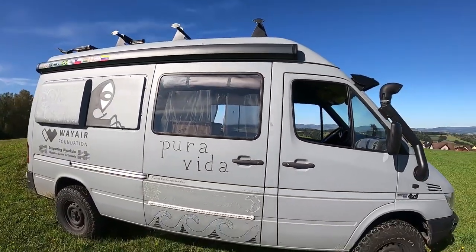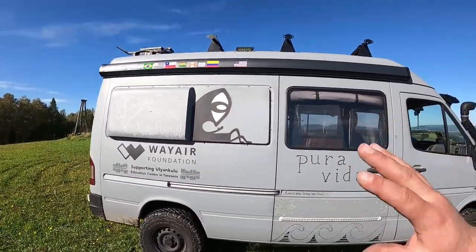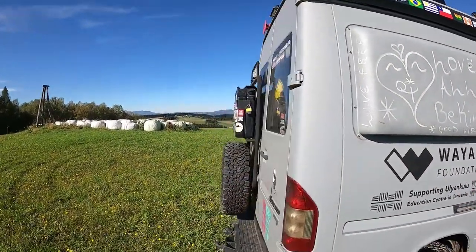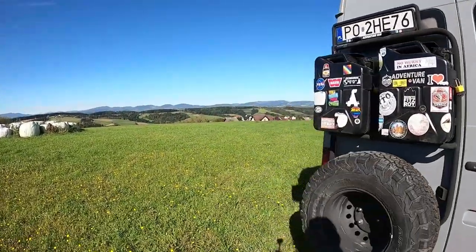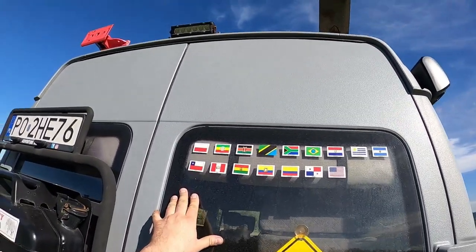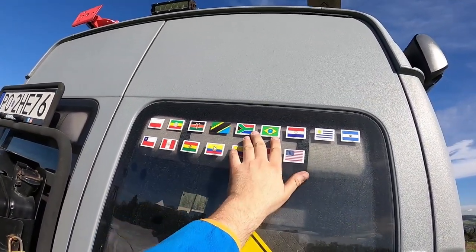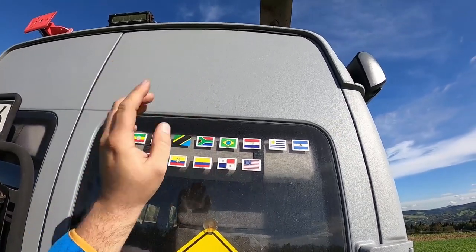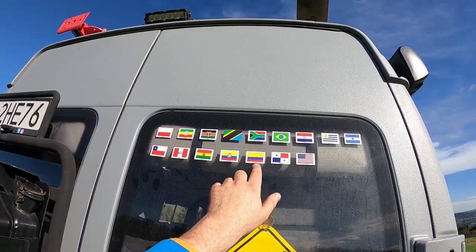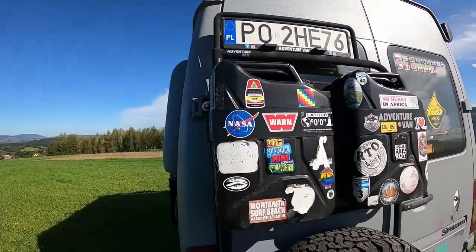I'm very excited to see that the van took so many kilometers and some beating — the owner used it very well. As you can see, there is a big change on the van because there are a lot of paintings. These are what they were collecting over the journey from local artists or people they met. They've collected some stickers, some paintings, and these are the countries they visited: Paraguay, Uruguay, Argentina, Chile, Peru, Bolivia, Ecuador, Colombia, Panama, and the United States.